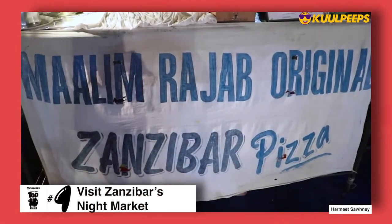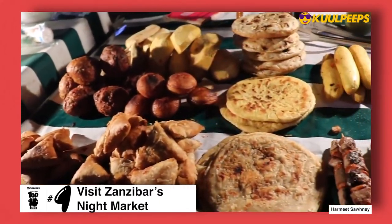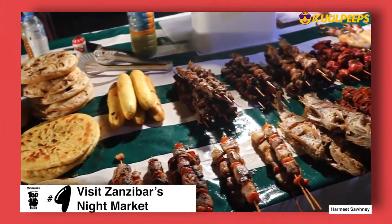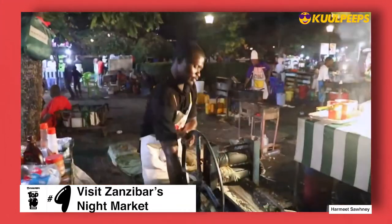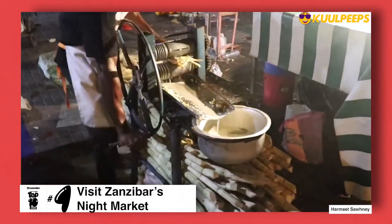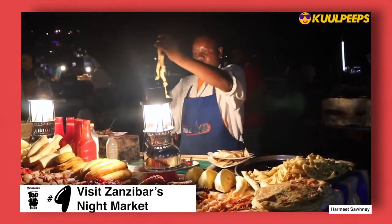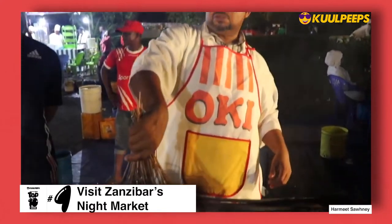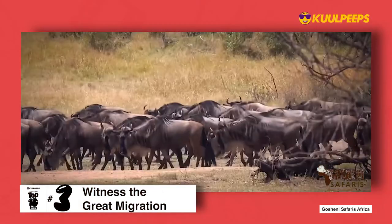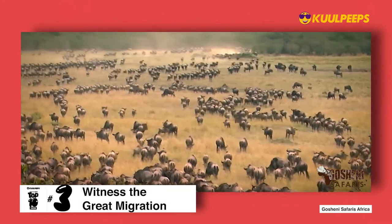At number four we have visiting Zanzibar's night market. For the culinary curious and people who love history, Stone Town is a magical little corner of Zanzibar. The night market offers a glimpse at an expansive and appetizing history and culture. After sunset, the once calm sea walk is rapidly filled with chefs clad in white hats, setting up gas lamps, grills, and rotisseries, spreading out their wares across rows of tables.